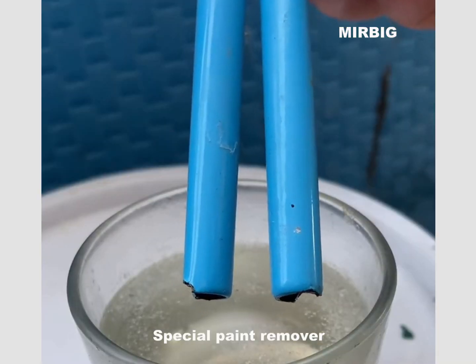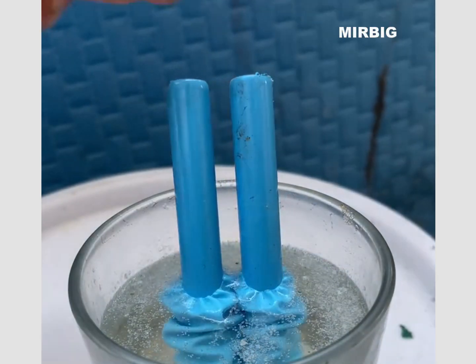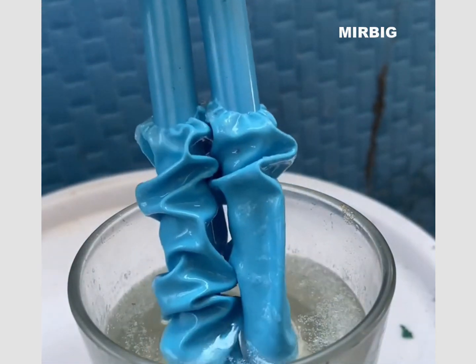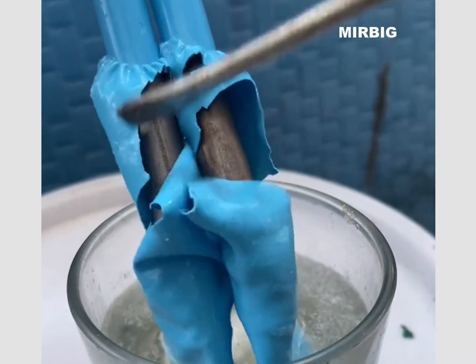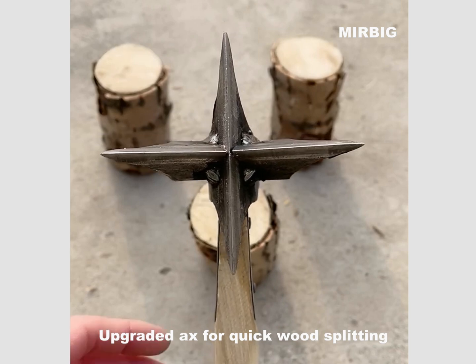Special paint remover. Upgraded axe for quick wood splitting.